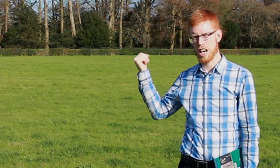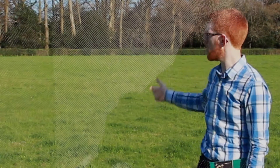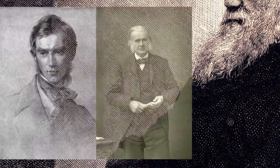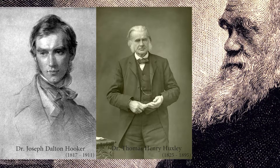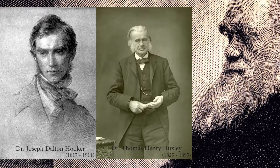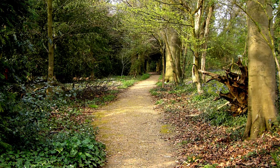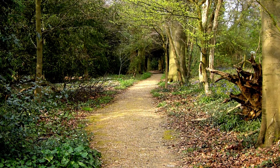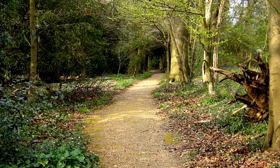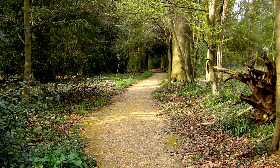This is often called Darwin's thinking path, and this is where he spent much of his time thinking about evolution. Colleagues and friends would have walked with him on this Sand Walk and discussed aspects of his work. This area is a very flint-heavy landscape, and the path itself is not so much sand as pebbled flint all the way down.